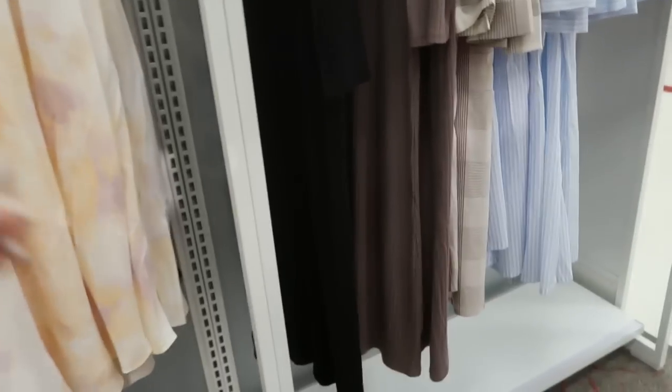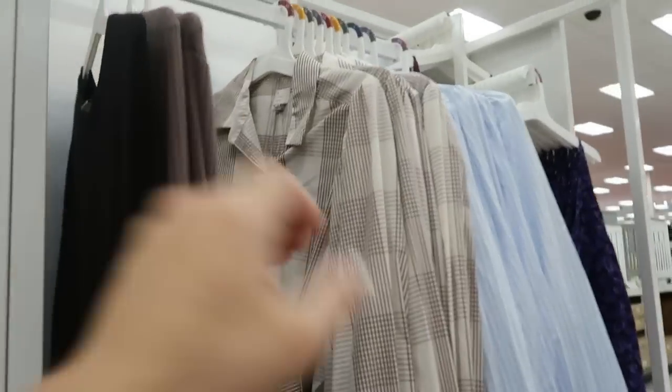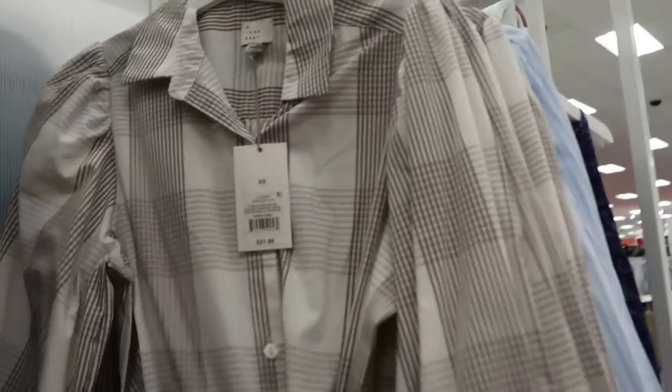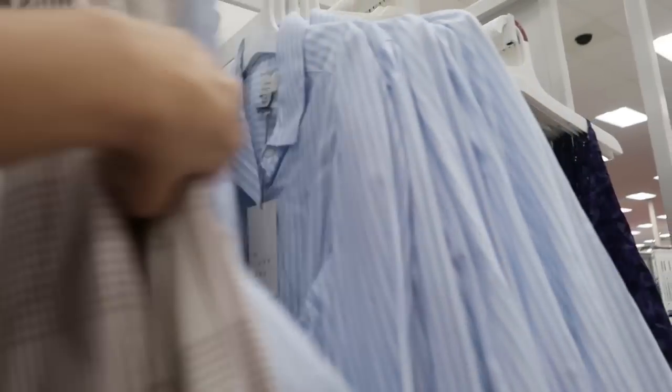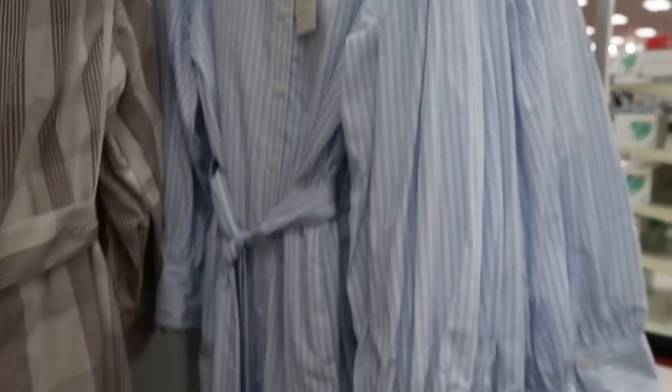The maxi is pretty long with no slits. That wrap dress is really cute — it's $27.99 and comes in this brown plaid and then blue and white stripes.